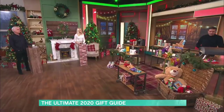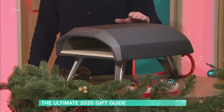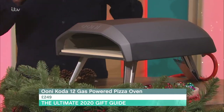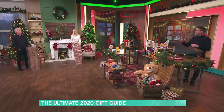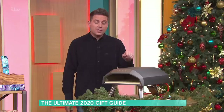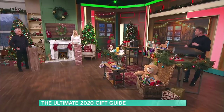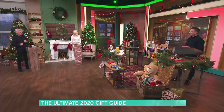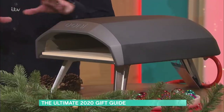This is the all-singing, all-dancing Ooni pizza oven. It will get to 500 degrees C in 15 minutes. It has a regulator on the back to use it with a gas bottle — that's about double the heat of a normal oven. You can do a 12-inch pizza in 60 seconds when it's at full heat, though you've got to watch it because it burns so fast. The tricky thing is moving it round when it's in there — that's a knack. And if it fits in there, it'll cook it, so it doesn't have to be pizza.